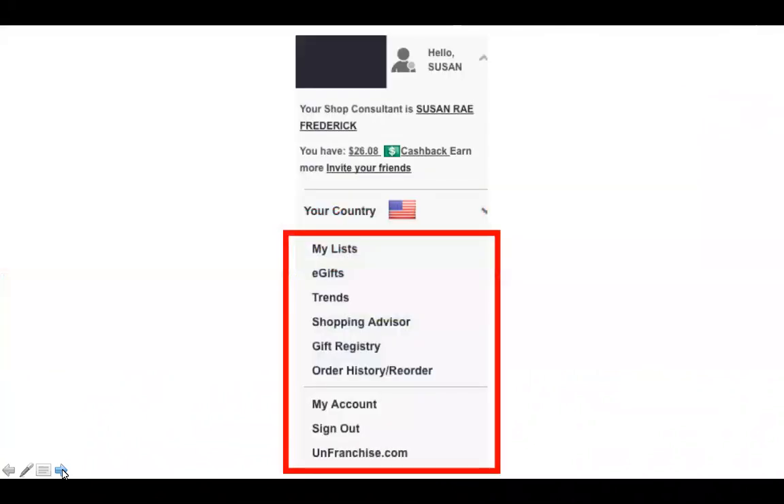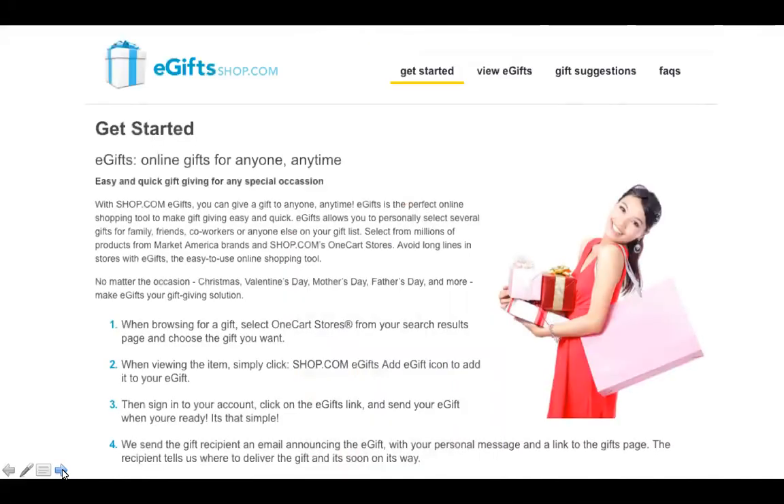When you click on your name where it says 'Hello Susan' or whatever your name is, a drop-down box pops up with shortcuts to significant places, one of which at the bottom is your account. The bells and whistles unique to us are in the top part — My List, e-gifts, Trends, and the Shopping Advisor. Almost every site will give you a list for favorites, but not everybody has e-gifts, Trends, or the Shopping Advisor.